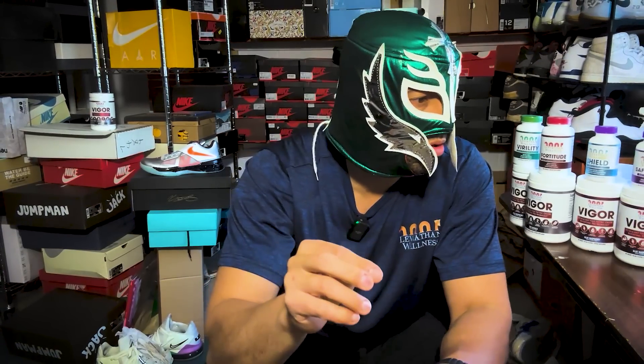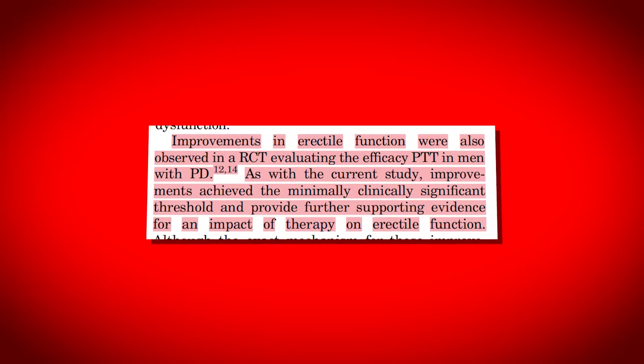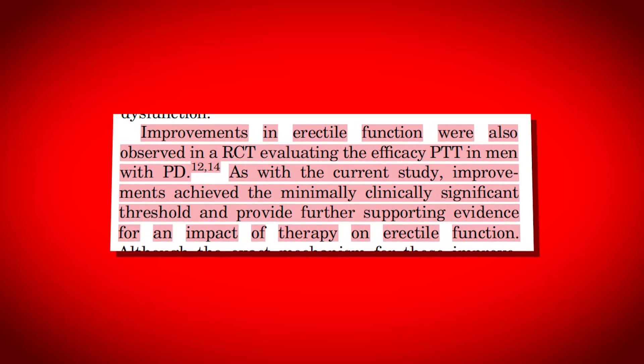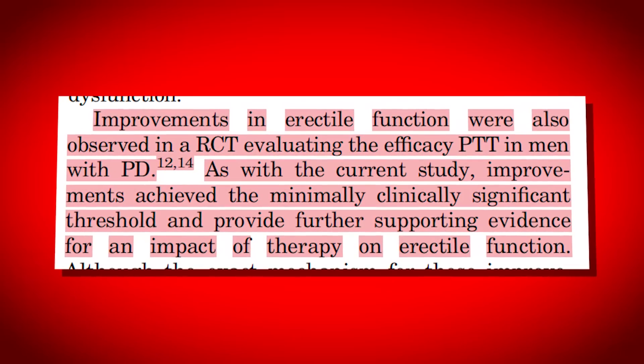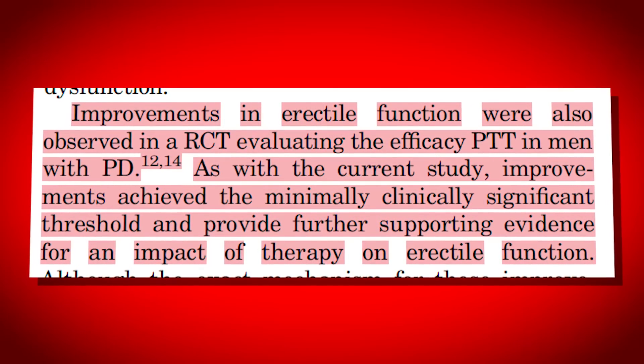Here's another completely separate study looking at the use of extenders: 'Improvements in erectile function were also observed in a randomized control evaluating the efficacy of penile traction therapy in men with Peyronie's disease. As with the current study, improvements achieved the minimally clinically significant threshold and provided further support for an impact of therapy on erection function.'